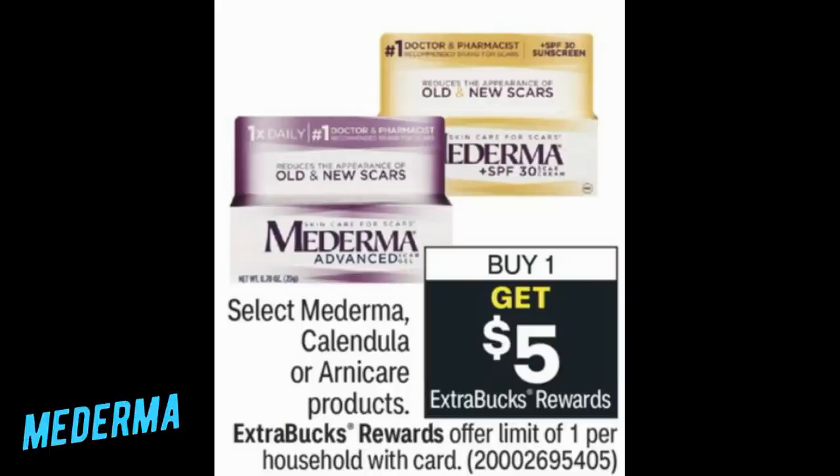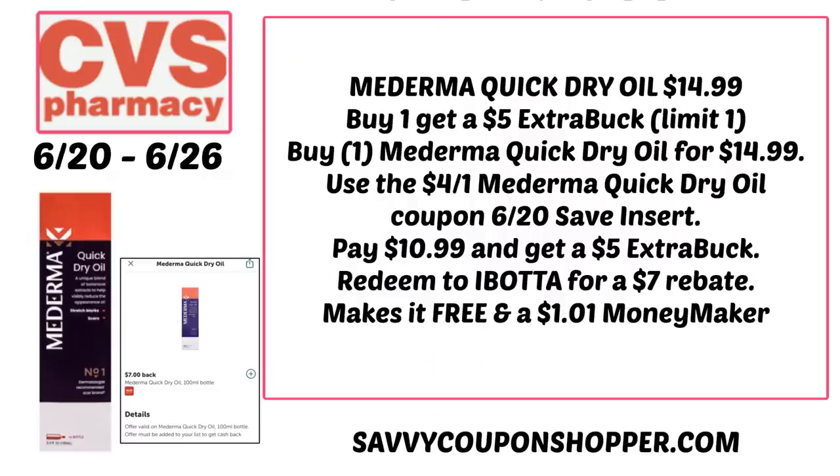Select Mederma, Calendula, and Arnie Care products are buy one, get a $5 extra buck — limit of one. The Mederma Quick Dry Oil retails for $14.99 and is sold out online currently, but check your store. There's a four-off-one coupon coming in the 6/20 Save insert. You'll pay $10.99 and get that $5 extra buck back. Ibotta also has a $7 rebate for the dry oil, making it completely free and a $1 moneymaker. Look out for this one in store.